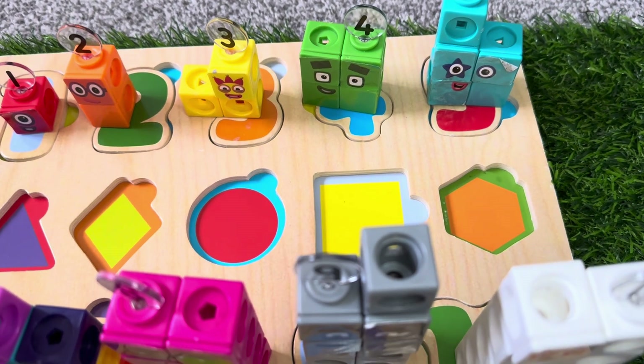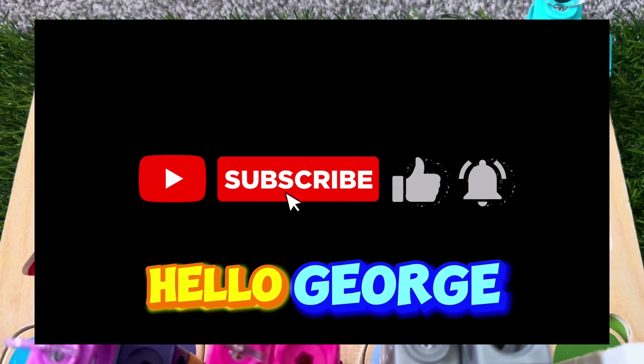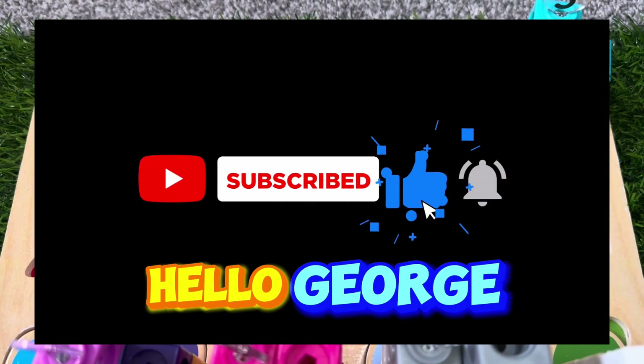Thank you for watching. Please don't forget to hit the like and subscribe button for more videos. See you soon.